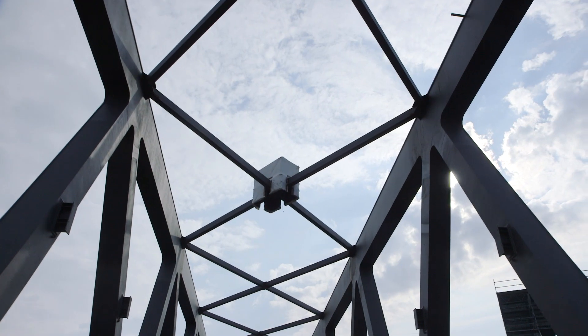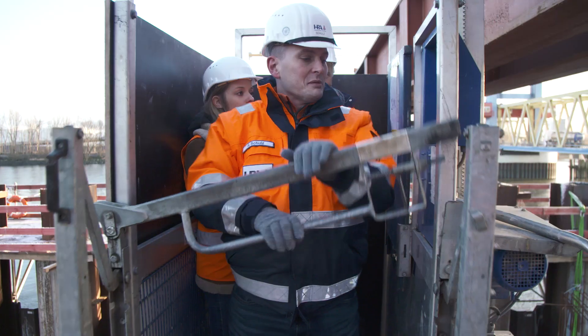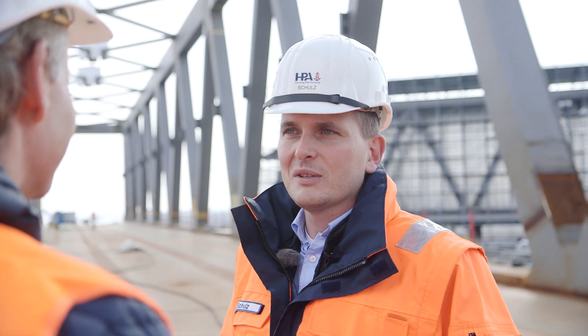The port of Hamburg will soon be home to one of the largest lifting bridges in the world. It's a unique construction project without parallel. I'm excited — it's always been so far off, but now it won't be long until Hamburg suddenly has a new bridge that's ready to go.